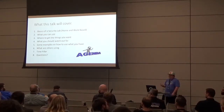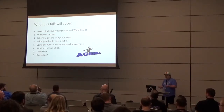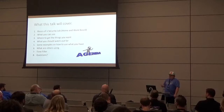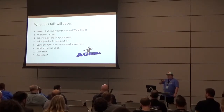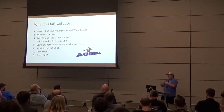Here's what this talk will cover: the basics of a security lab, both home and work-based. We'll focus on the pieces of the lab — what you want to do, what you want to get, and what you can use. We'll talk about where to get your pieces, things to watch out for with different scams, and some examples of what you can do once your lab is up and running — whether you're into networking, malware, pen testing, or being a better blue teamer.